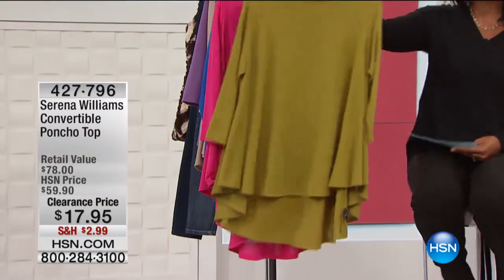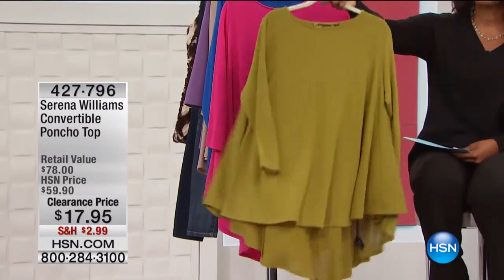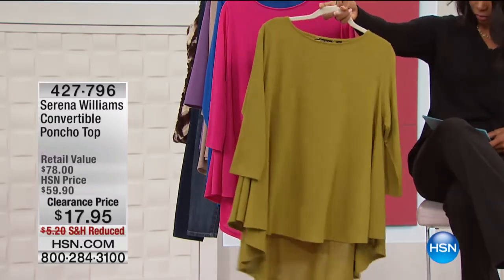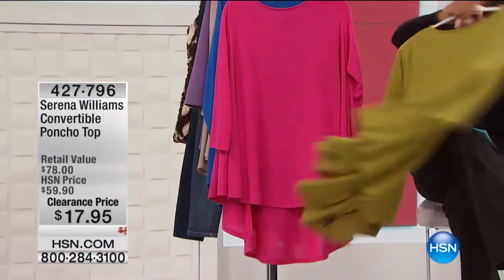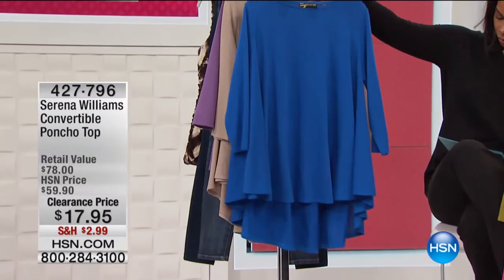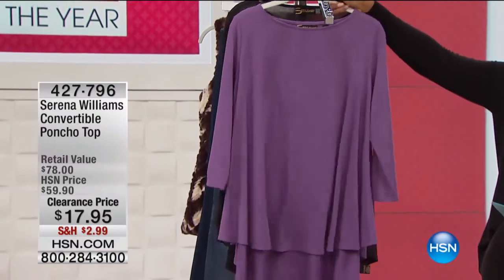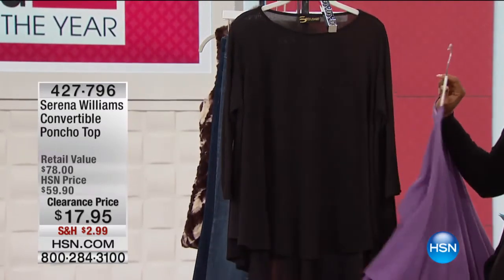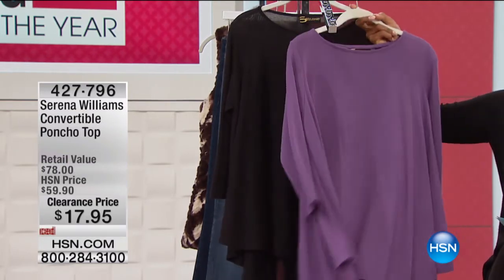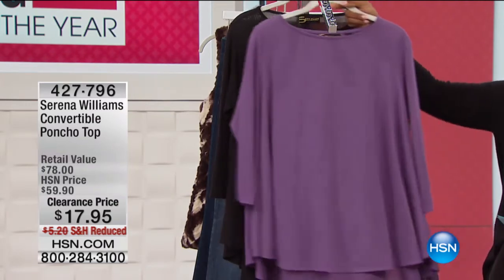Find some things you need to add to your collection, like this convertible poncho top from Serena Williams. We're going to show you how it converts. It comes to you in your choice of mustard, light olive, hot pink, bright blue, warm beige, purple lilac, and black. If you want the purple, we only have a dozen left — I was just looking at the purple saying I want that, but I don't think I'm going to get it.